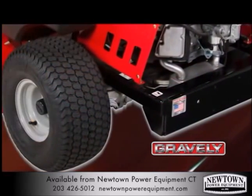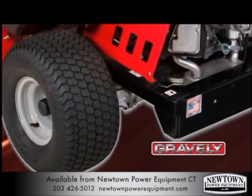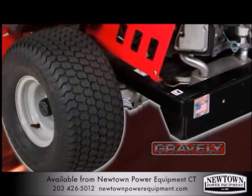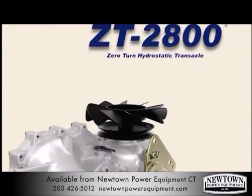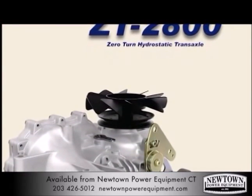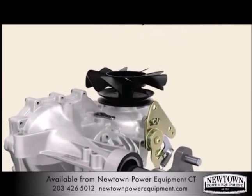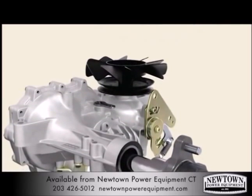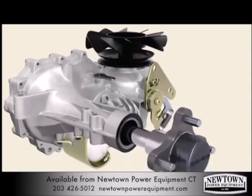Transaxles are a critical component of zero-turn performance. They independently control the forward, reverse, and turning functions of the machine. The ZTXL leads the way by utilizing Hydrogear ZT2800 transaxles. The ZT2800s deliver a top speed of 6.5 miles an hour and provide plenty of torque for pulling a variety of accessories such as dethatchers and rollers.